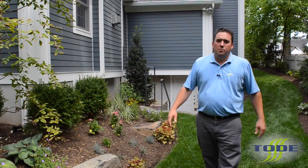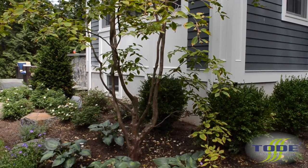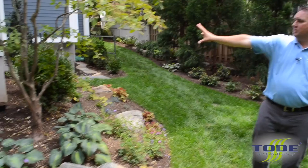Here on the corner we have a Japanese Stewartia, a small flowering tree that was transplanted — it was in a shadier area, now it's in full sun. We'll let that fill in over time and prune it to really make it take off and bloom. This is an amazing tree for the summertime; it blooms in June into July. Underneath we have some boxwood as structure.